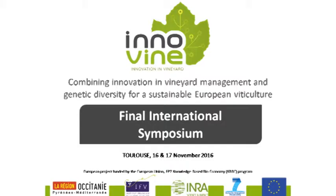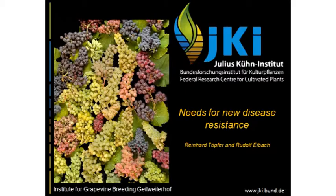I would like to give you a little bit of an idea why in Indovine we did some activities on identifying new sources of resistance. The breeders have done a lot of work — centuries of breeders which should be mentioned. I would like to focus my talk on the diseases, though we could do similar things for abiotic stress, which was also a topic in the Indovine project.